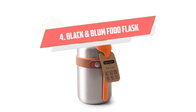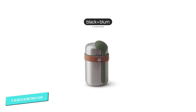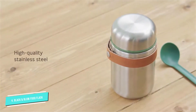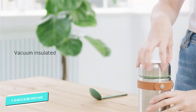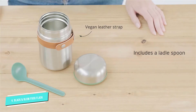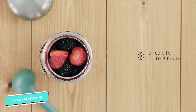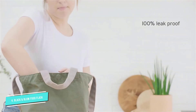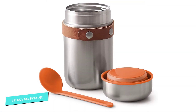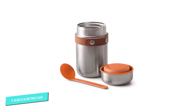Number 4: Black and Blum Food Flask. This super stylish compact flask from ethically minded brand Black and Blum is as much a fashionable accessory as it is a useful food container. The main flask has a brushed stainless steel finish, offset by an artificial vegan leather strap which serves as both a grip to hold while eating and a strap to hold the provided spoon. Said spoon is a bold splash of color, either orange (pictured) or ocean blue, and more ergonomically shaped than similar products. The flask uses vacuum insulation to offer a temperature retention time of up to 6 hours for hot food and up to 8 hours for cold food.